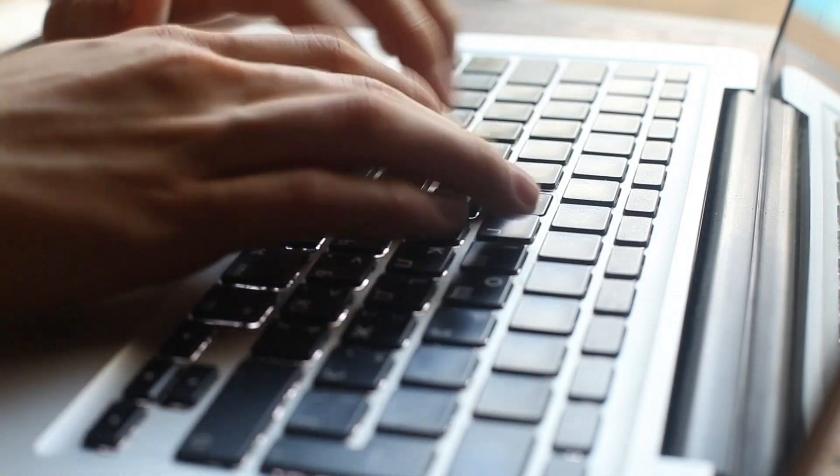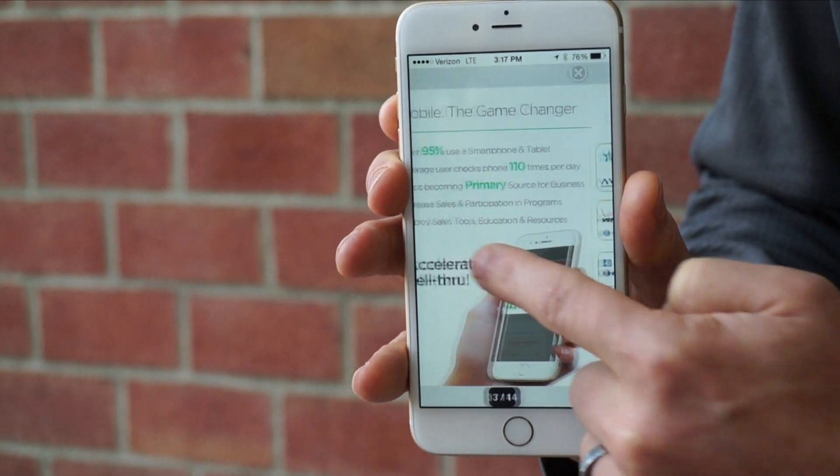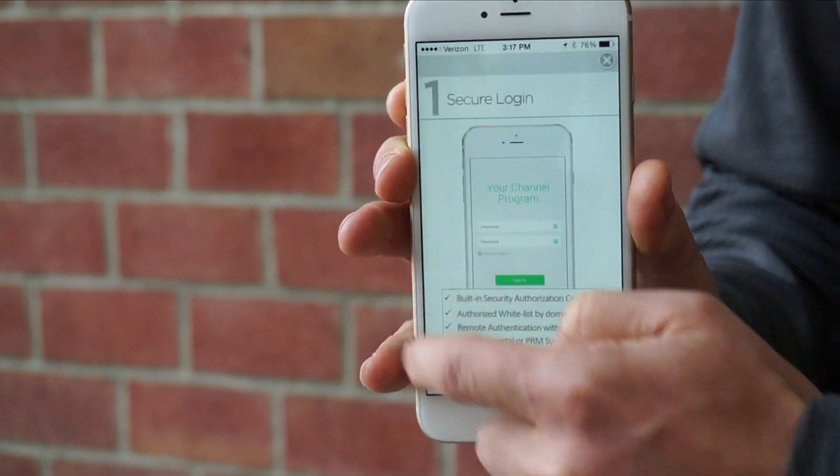With an easy-to-use content management system, keep your partners in the loop and encourage them to come back with timely push notifications, missions, and gamification.